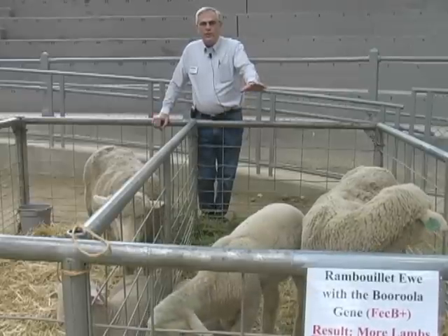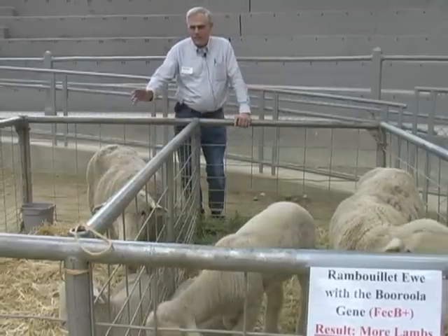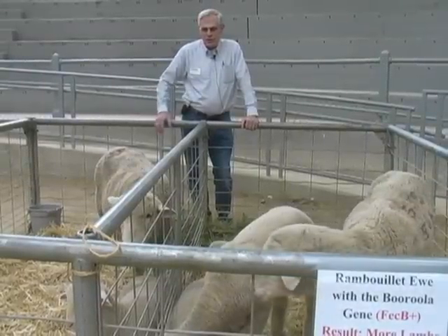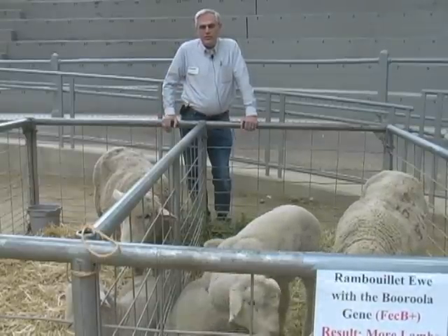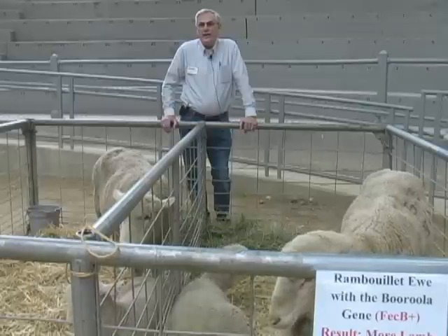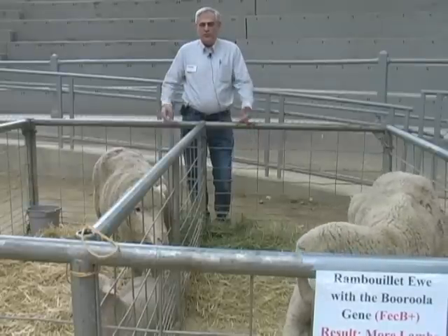What we have here is a ewe and her twin lambs — this ewe has this major gene for high reproductive rate. And over here on my right we have a ewe with her single lamb, and she does not have the gene for high reproductive rate. Our research at Arlington has shown that ewes that have one copy of this gene produce about 0.8 more lambs per birth than ewes that do not have the gene.